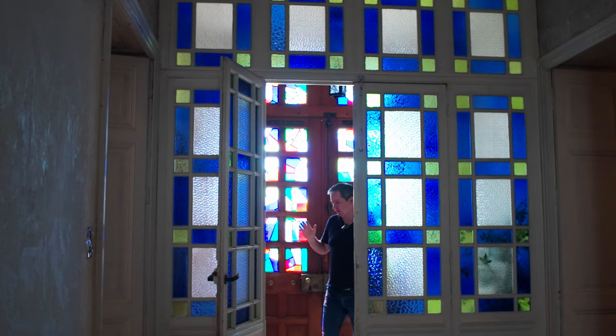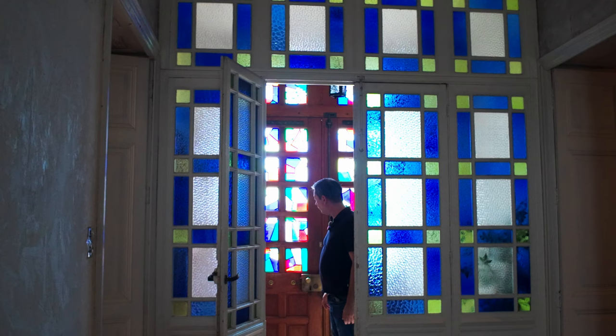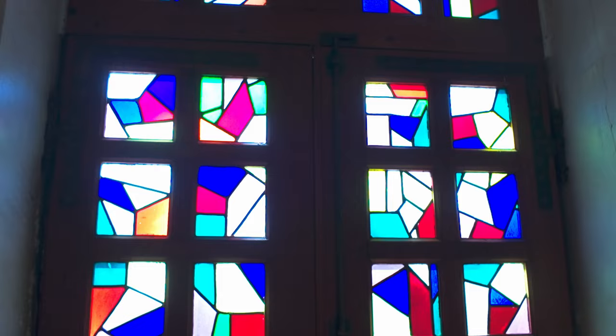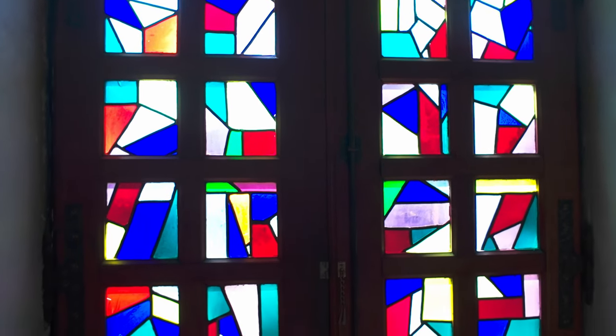This is the entranceway to the house. We have a vestibule here with some interesting stained glass windows. We think they're from the 60s, not really keeping with the house, so we're not sure if we're going to keep them or not.